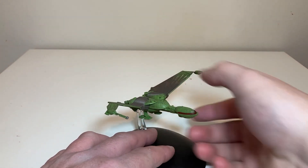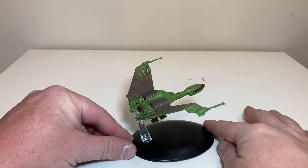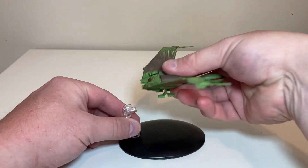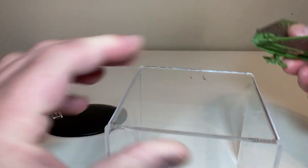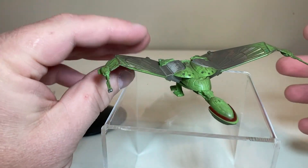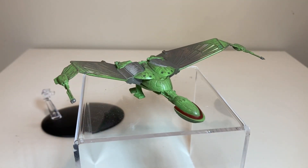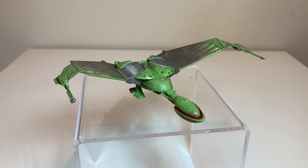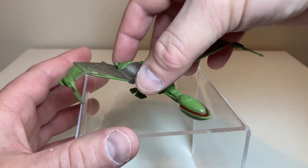This fits really firmly on the stand. Now - let me show you - yes, it will sit on its landing feet. Look at that! It will sit on there just fine. You can actually have it literally landed, so yeah, pretty cool.